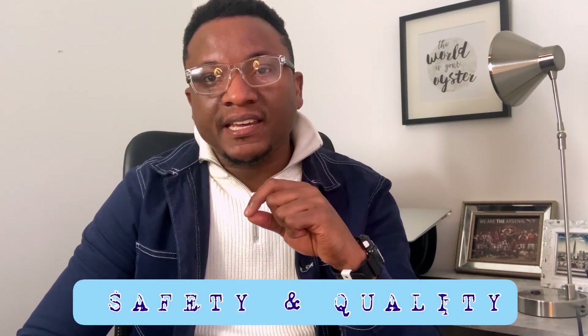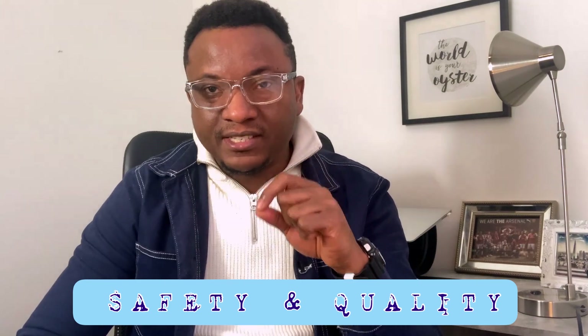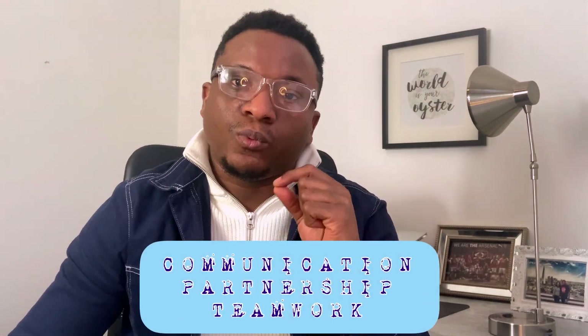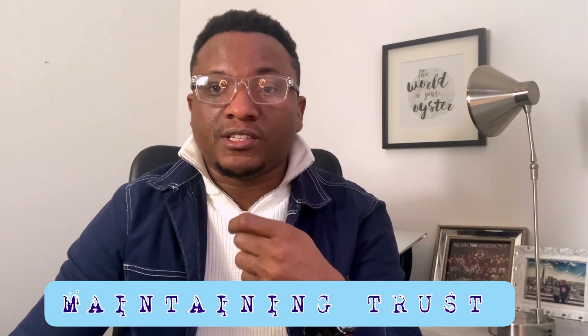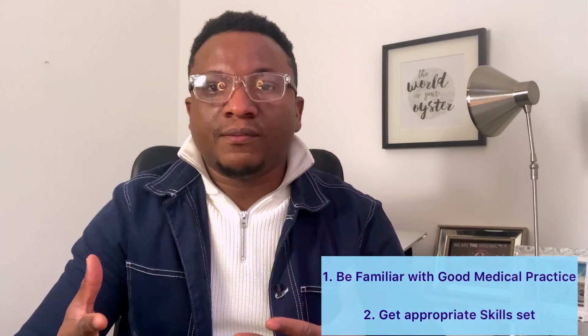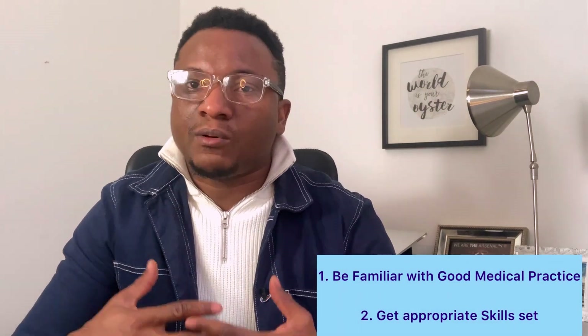The four components basically talk about: number one, being competent and keeping your professional knowledge up to date with standards acceptable in UK medical practice. Number two is making effort to prioritize the safety and care of your patients and learning how to escalate when patient safety is compromised. Number three is establishing and maintaining good partnerships with colleagues and patients. The last component is maintaining trust by being open, honest, and acting with integrity.